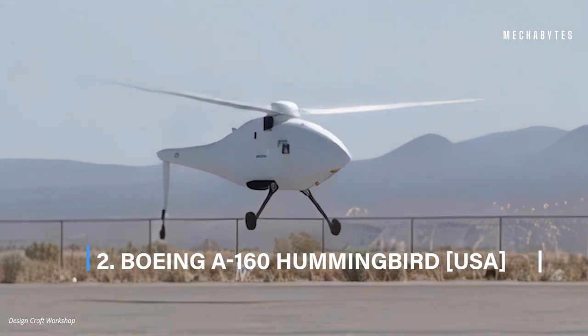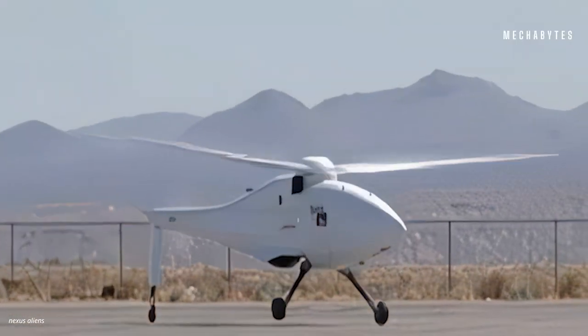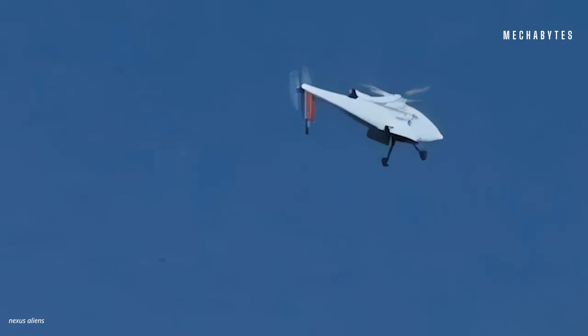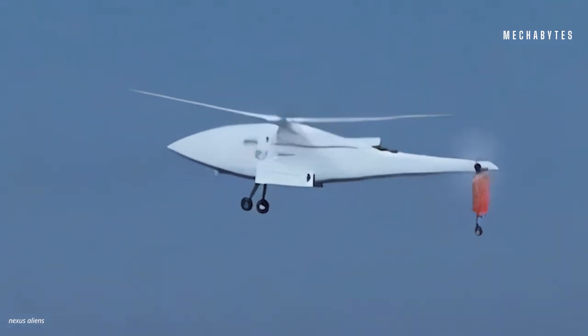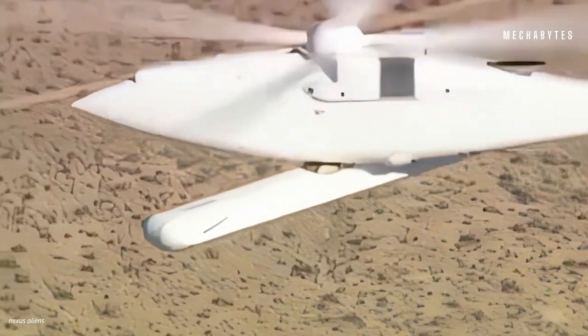Boeing A-160 Hummingbird. Russia may have the world's largest, but the United States has the world's coolest. This is Boeing's A-160 Hummingbird, and it is not just another addition to Boeing's huge backyard. Hummingbird is an unmanned drone that took its first flight in 2002. It became the first helicopter to hit the land as well as the skies, fitted with technologies that had never been tried before.